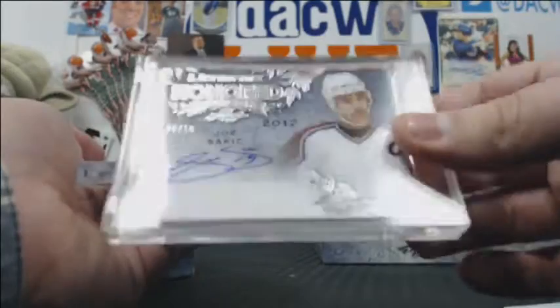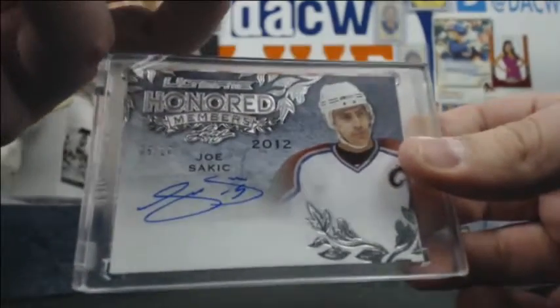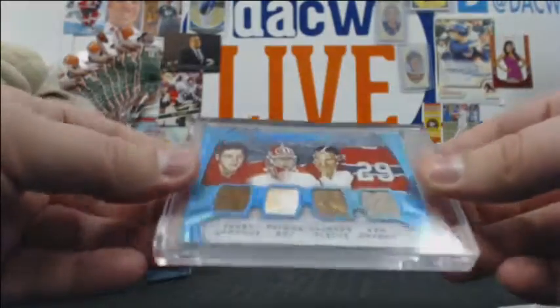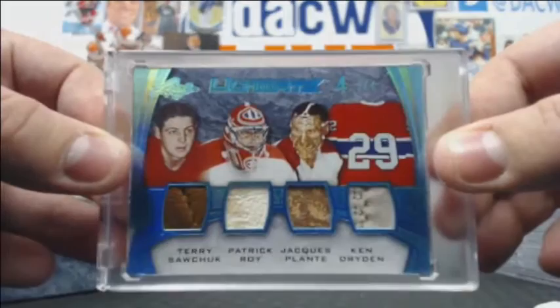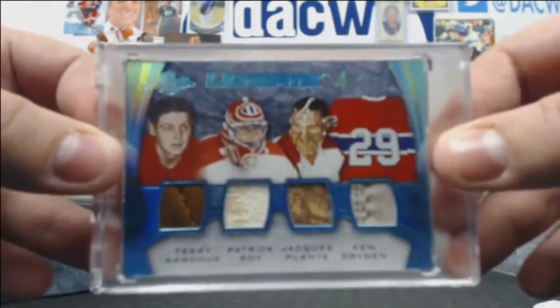Joe Sakic autograph, 6-of-10. And then 3-of-4 ultimate quad relic — look at this: Sawchuk, Roy, Plante, and Dryden. That is ridiculous — 3-of-4. That's some nice stuff right there.